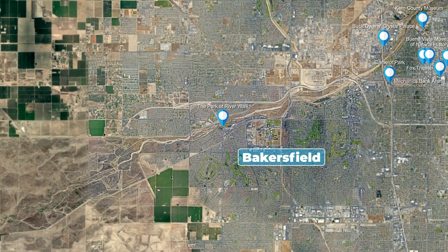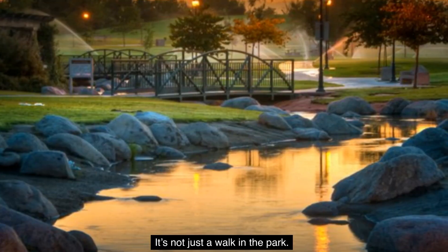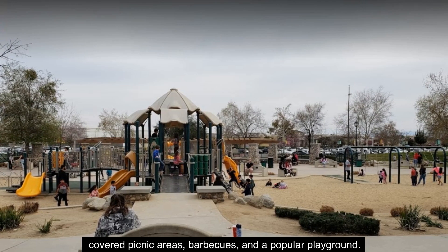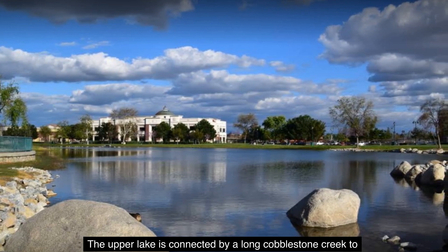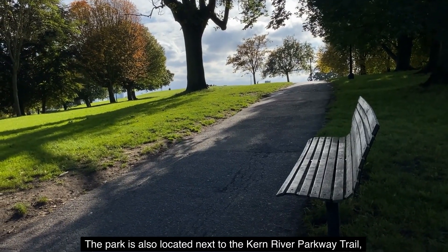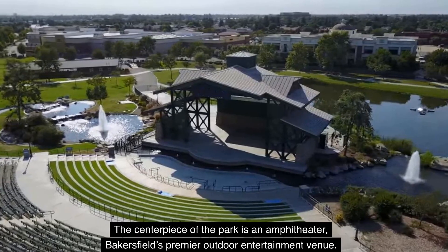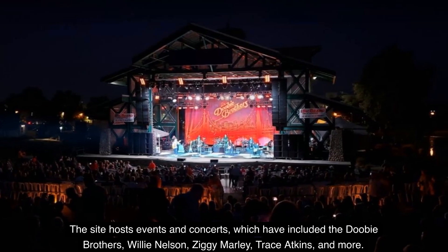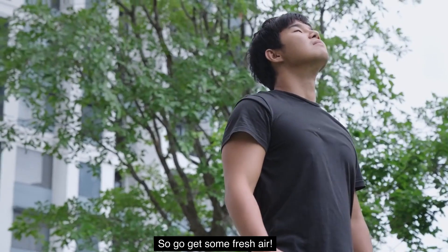Number 3: The Park at River Walk. It's not just a walk in the park. The Park at River Walk is a 32-acre pet-friendly park with two lakes, covered picnic areas, barbecues, and a popular playground. The upper lake is connected by a long cobblestone creek to a lower lake, which has become a popular fishing spot. The park is also located next to the Kern River Parkway Trail, so walking, jogging, or bike riding while at the park is a bonus. The centerpiece of the park is an amphitheater — Bakersfield's premier outdoor entertainment venue — which hosts events and concerts, including the Doobie Brothers, Willie Nelson, Ziggy Marley, Trace Atkins, and more. So go get some fresh air.